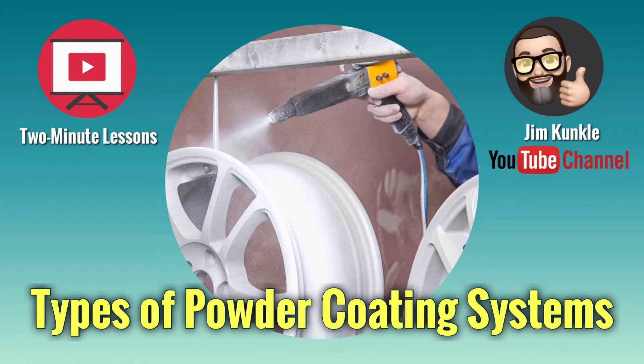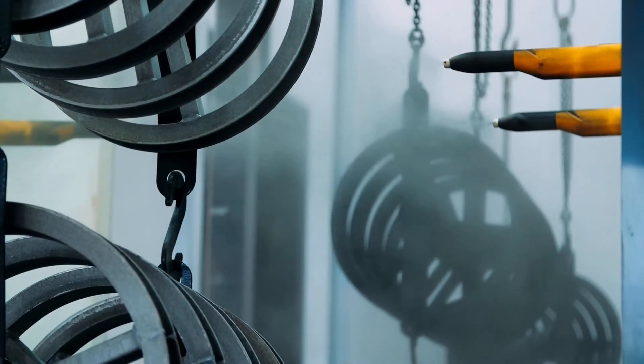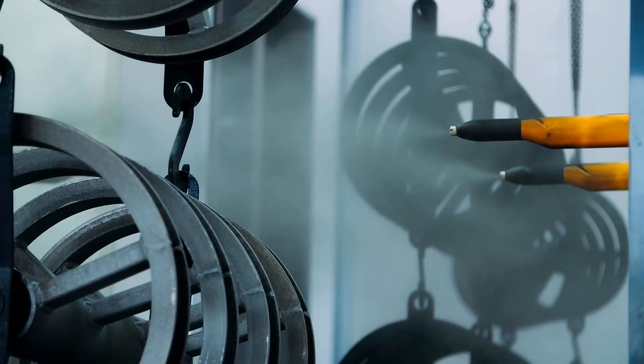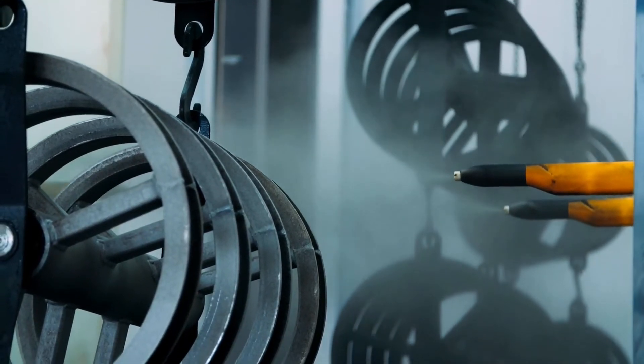Welcome to Two Minute Lessons. This week's lesson is on Types of Powder Coating Systems. Powder coating is praised by industrial, commercial, and consumer customers alike for its durability and aesthetic appeal. It's attractive across many production settings because it's an easily controllable process carried out in a shop setting.